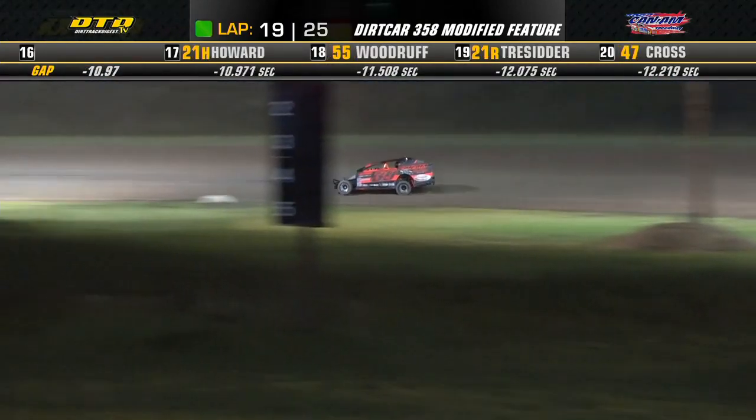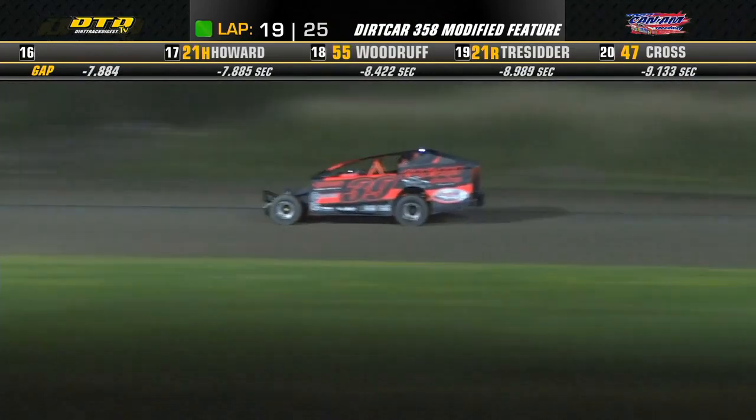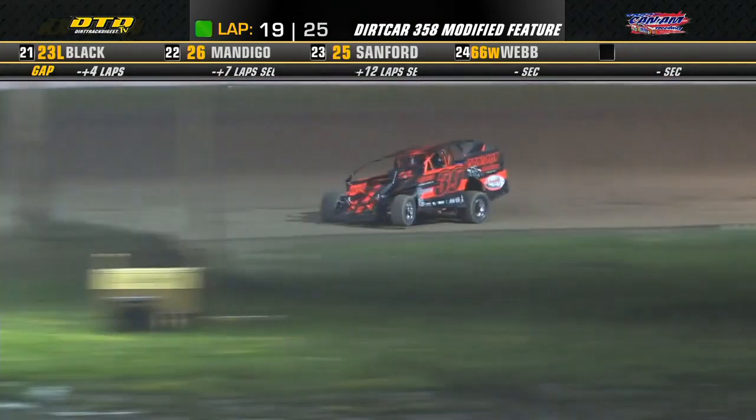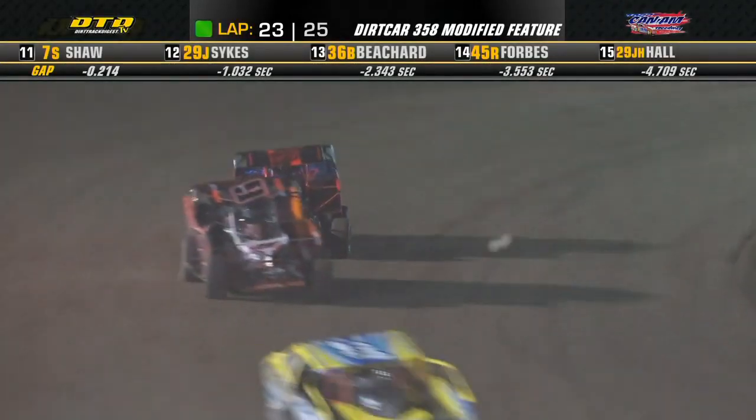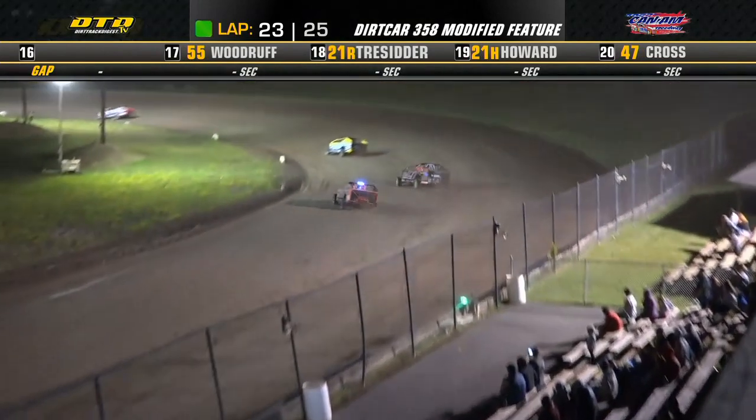Bartlett looking to park it in victory lane after a heartbreaking start to the season here — nothing but mechanical and engine problems in the Bartlett, Johnny Dees catering number 39.